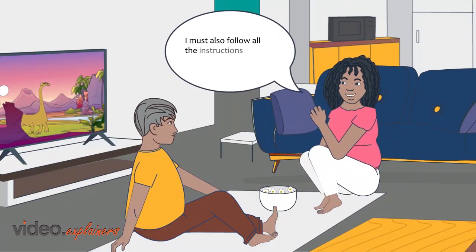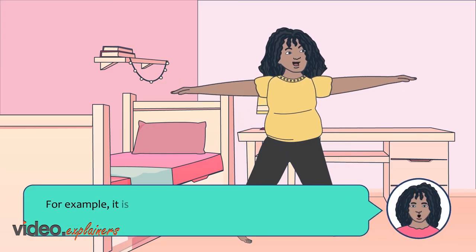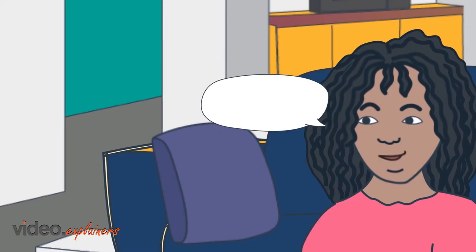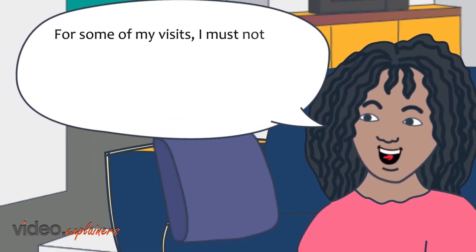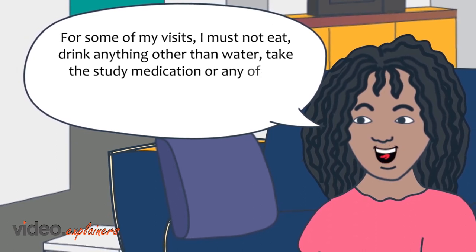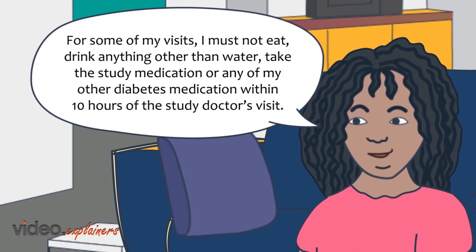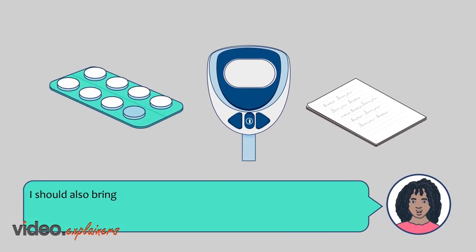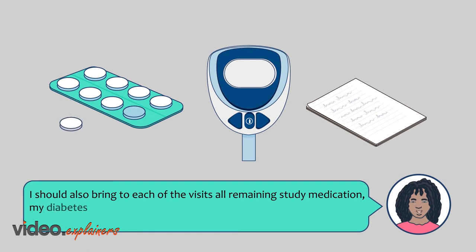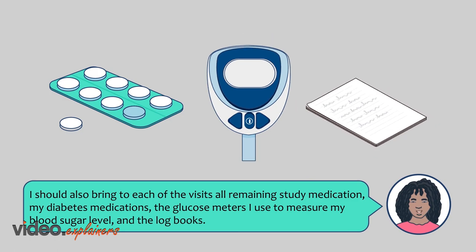The study doctor will give me the logbooks at the beginning of the study and throughout if needed. I must also follow all the instructions given to me by the study doctor — for example, it is important that I continue to eat healthy and exercise. For some visits, I must not eat, drink anything other than water, or take the study medication or any of my other diabetes medication within 10 hours of the visit. I should also bring to each visit all remaining study medication, my diabetes medications, the glucose meters I use to measure my blood sugar level, and the logbooks.